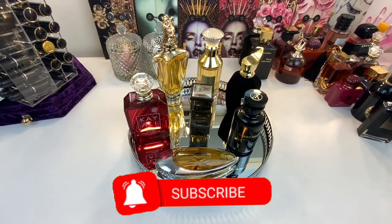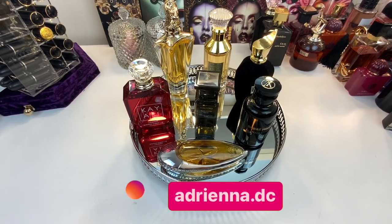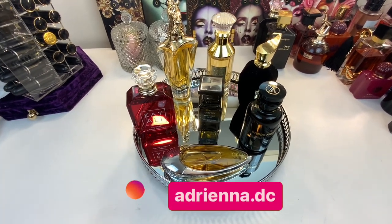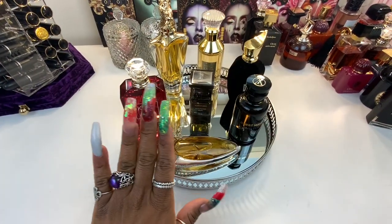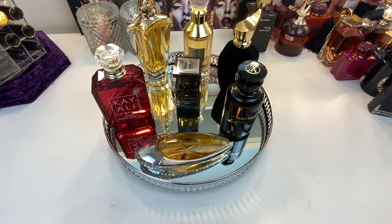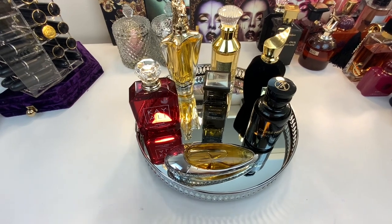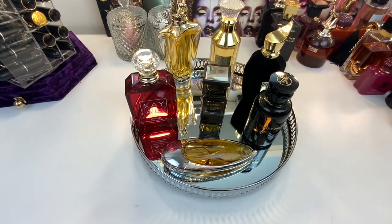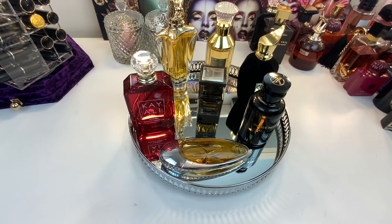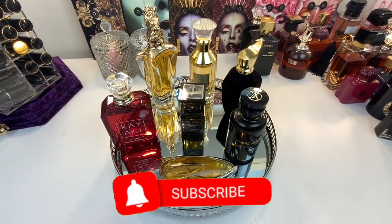Hi guys, welcome back to my YouTube channel. This is your girl Adriana DC. Today's video is going to be my perfume tray video for this week and an update on the fragrances I laid out on last week's tray. These are the lovely selections I selected for last week to wear for the week leading up to Christmas. I'm going to give you guys an update on whether or not I kept to this tray and what scents I wore, including what I wore on Christmas Day, and of course the beautiful selections I have lined up for next week. So if you're interested in seeing this week's perfume tray, by all means keep on watching.